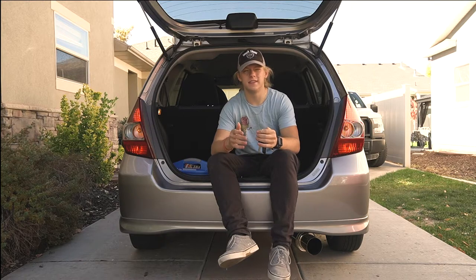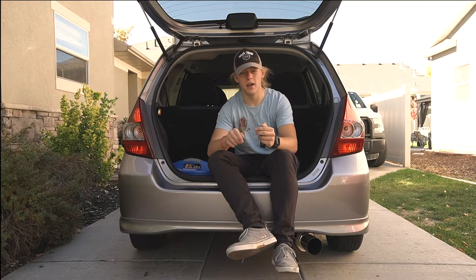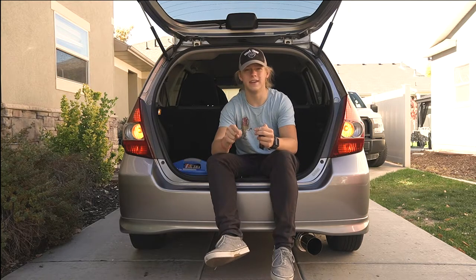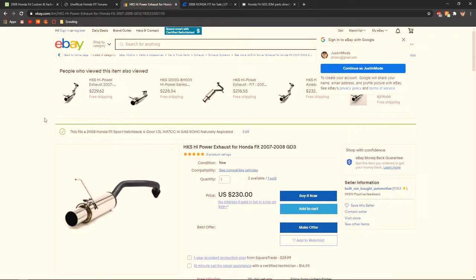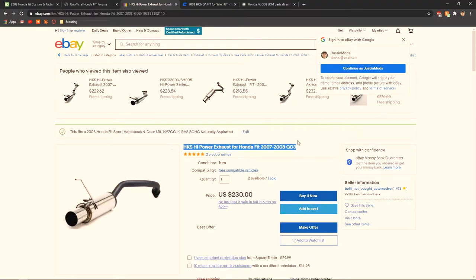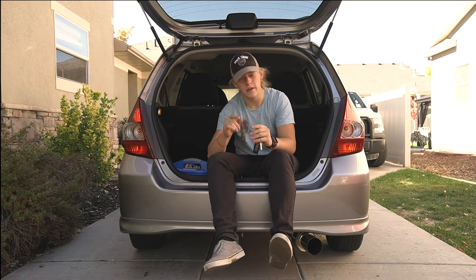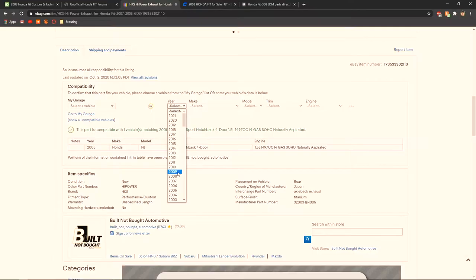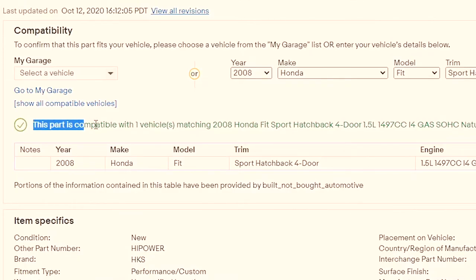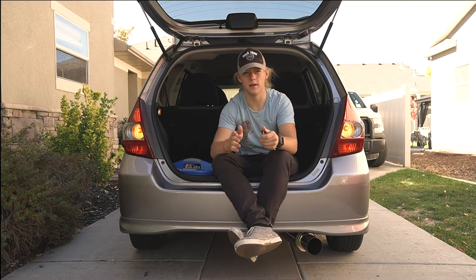You probably already knew that eBay was gonna be on here. eBay gets a bad rap — there are definitely some bad examples of parts you don't want to buy there — but if you search hard you can really find a good product. I found my rare exhaust that I can't really find for sale anymore for $230 from HKS. If you're still worried about fitment, scroll down and you can enter all your car information down to the engine and trim spec to confirm the part will fit your car.